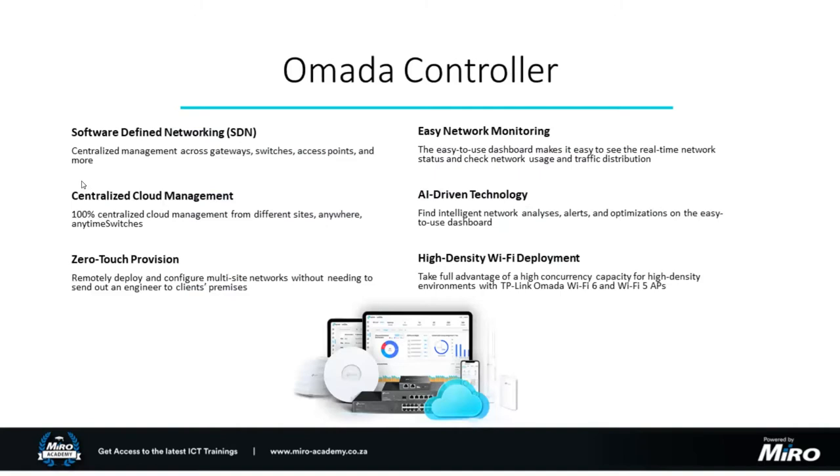The centralized cloud management platform gives you a single pane of glass to view multiple sites — you could be based in Gauteng but have sites in Durban, Cape Town, or Malmesbury. As long as those sites have internet connectivity, you'll have full management functionality and visibility. The Omada Controller works with AI-driven technology generating useful analytics from user statistics, and you can set different alerts and use the platform to tweak and optimize your network's performance — a very powerful tool you can use from anywhere in the world.